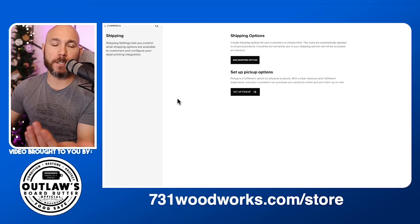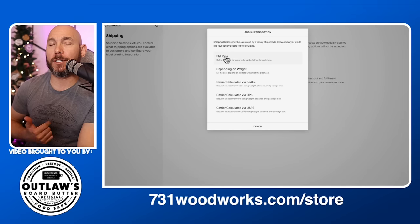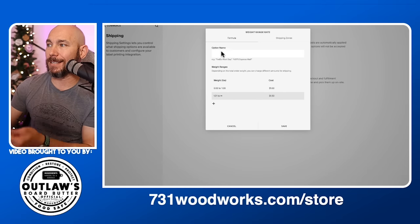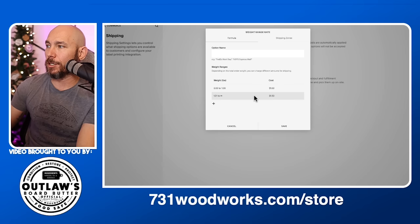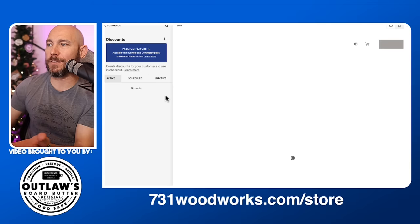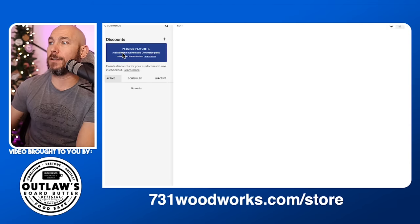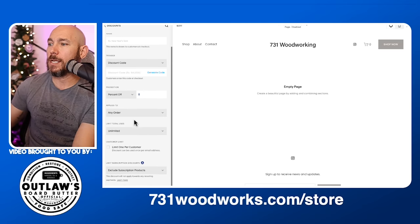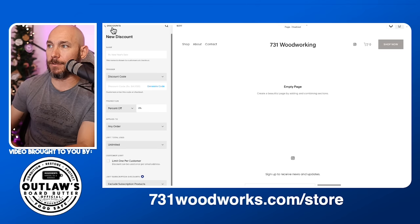You also need to set up shipping because you've got to get people their product. Set up your shipping options — you can do flat rates or weight-based shipping. Just follow the on-screen instructions to figure out who you're going to ship with. We use USPS, but you can use UPS or however you want to ship. If you ever want to give somebody a discount code, while in the commerce tab click 'Discounts,' create a code, name it, set the percent off, and configure whether it expires — all these options are very self-explanatory.